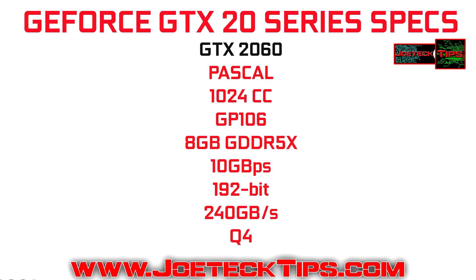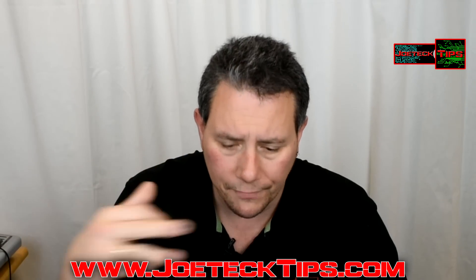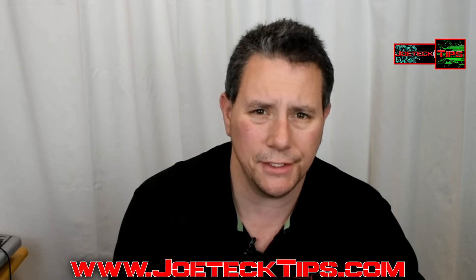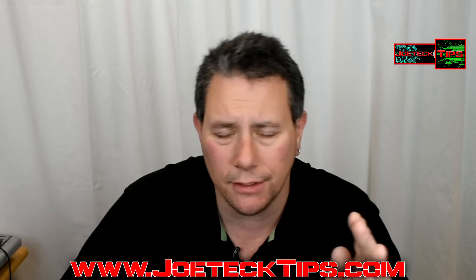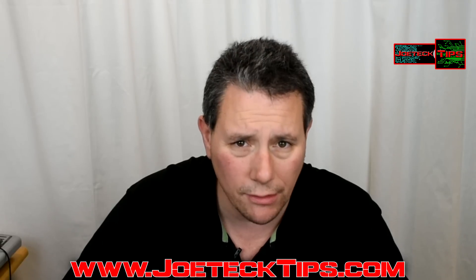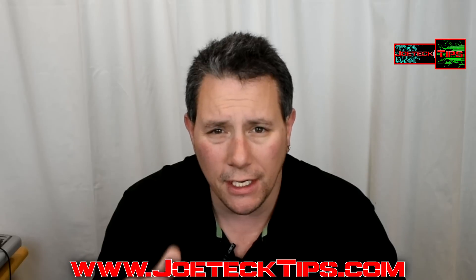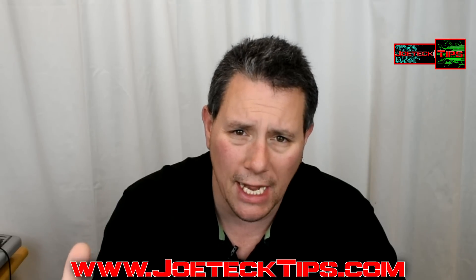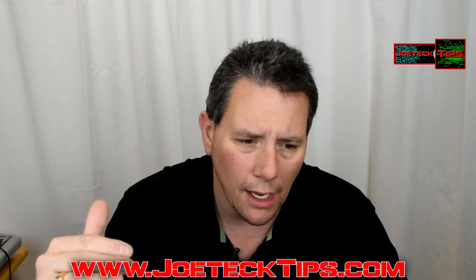Every GPU manufacturer has some sort of a map of what's going to happen down the line. They're probably calling it the 10 series because the 980 was the 9 series, so 9 series, 10 series, and now the 20 series. The lineup is going to be 2050, 2060 — possibly a 2060 Titanium or a 2050 Titanium — 2070, 2080, and 2080 Ti.